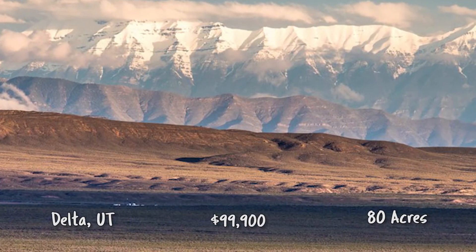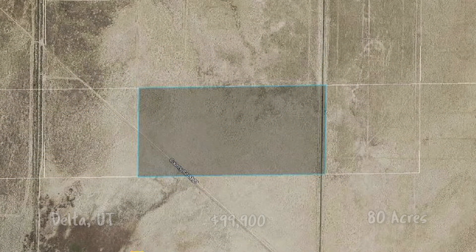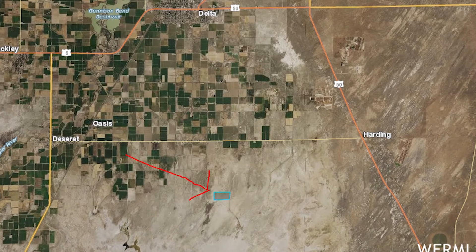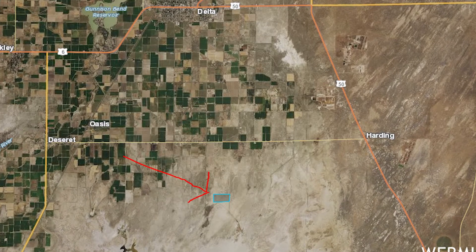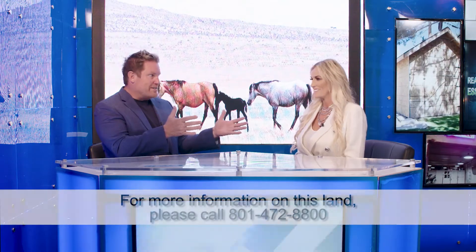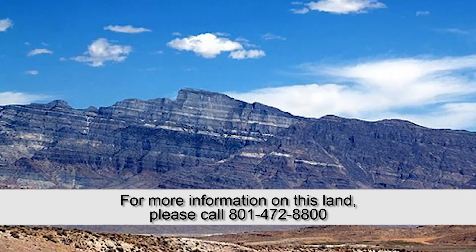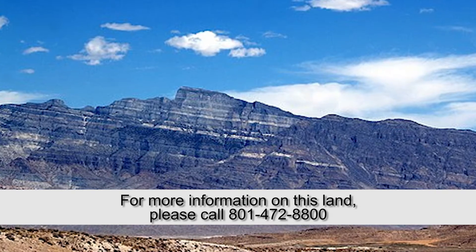If you head south down to Scipio and head out west, you're going to run right into Delta, Utah — the heart of Utah. This is a recreational heaven. It's got lots of amenities: great places to camp, places to go hiking, and a nice little reservoir. You have an opportunity to own your own 80 acres of private vacant land. It's a nice area to get away from the city. They have the Geese Festival out there each year — it's the second largest festival. This land never goes out of style, and to have 80 acres for multiple uses is a great opportunity.